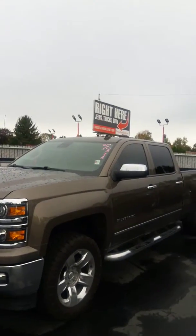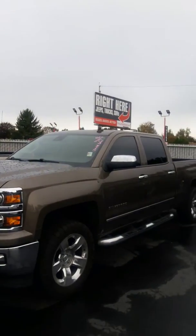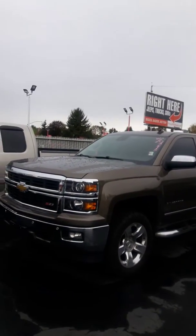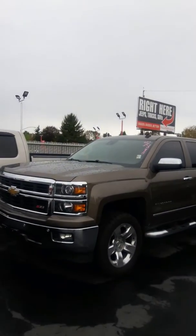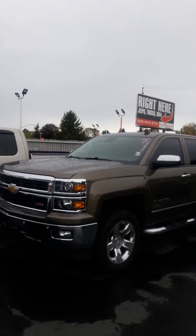If you have a trade-in, I want to hear all about it. We just opened a new location so we're looking for inventory. This is my direct line, my cell phone, at 360-486-4430. Feel free to give me a call, come check this out, and thank you for your inquiry and watching my video. Hope to hear from you soon, bye bye.